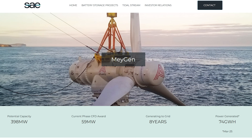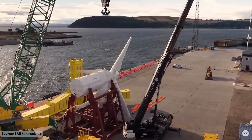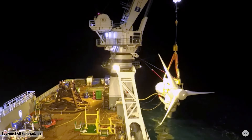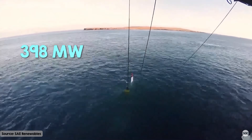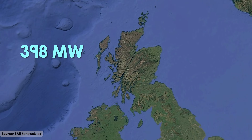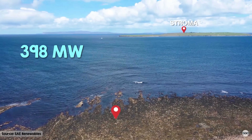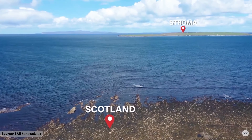The MeyGen Tidal Project is nine megawatts and intends to be the world's largest tidal stream project. It aims to deliver the world's first commercial-scale tidal array with the completion of the second of three phases, which should eventually total a 398-megawatt array. It's being built on a three-and-a-half kilometer site covering some of the UK's fastest-flowing waters, located two kilometers from Scotland's northeast tip.